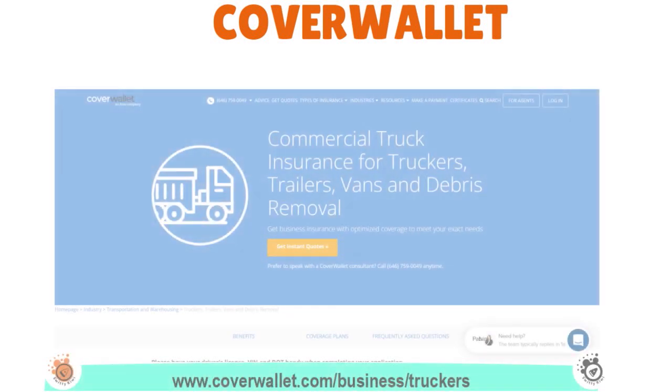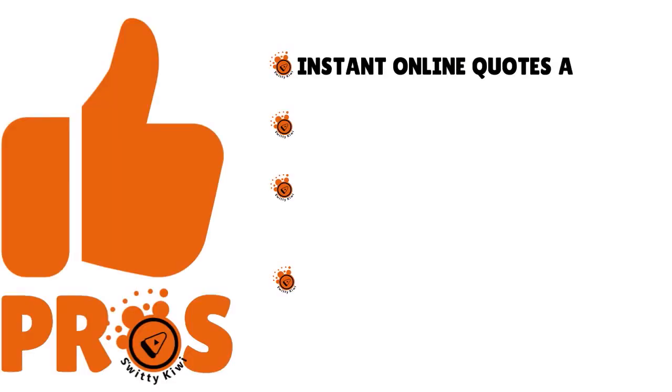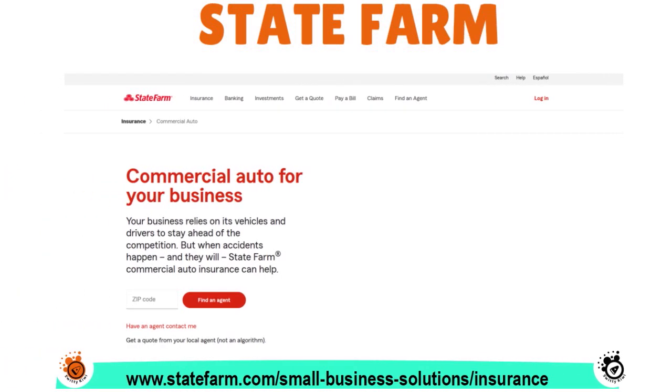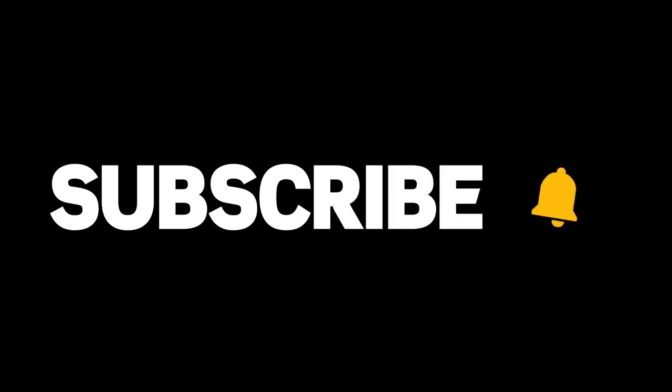CoverWallet is an insurance aggregator that helps commercial truck drivers purchase insurance online in minutes, with basic coverage starting at just $125 a month, instant online quotes, and coverage available even for bad credit or bad driving records. State Farm is great for customer service with high consumer satisfaction ratings and coverage for individual or fleet vehicles, available in all 50 states.